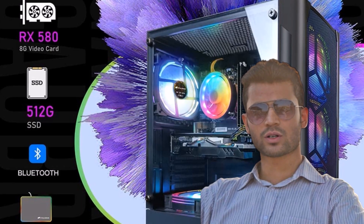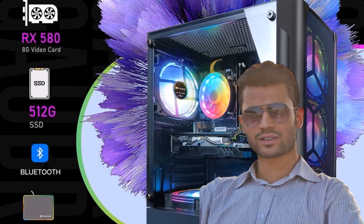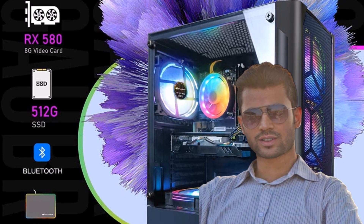This computer is well-suited for a variety of tasks including gaming, study, home, business, photo and video editing, streaming, day trading, crypto trading, and more.